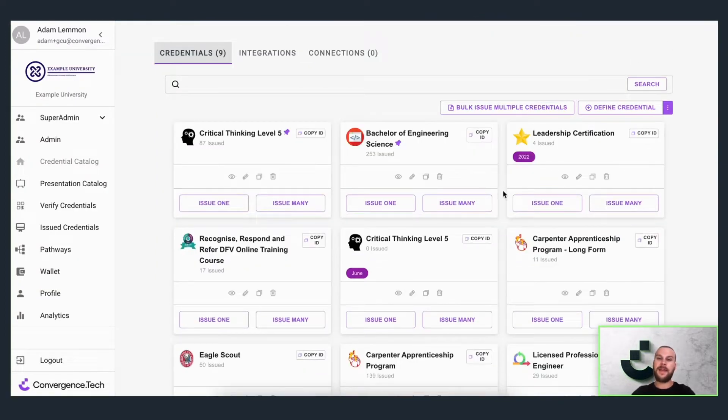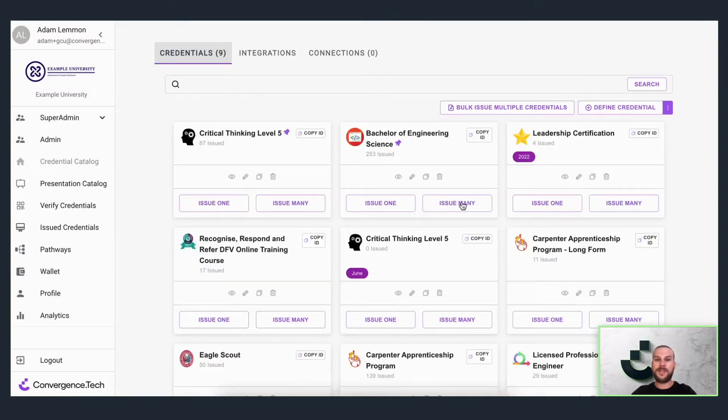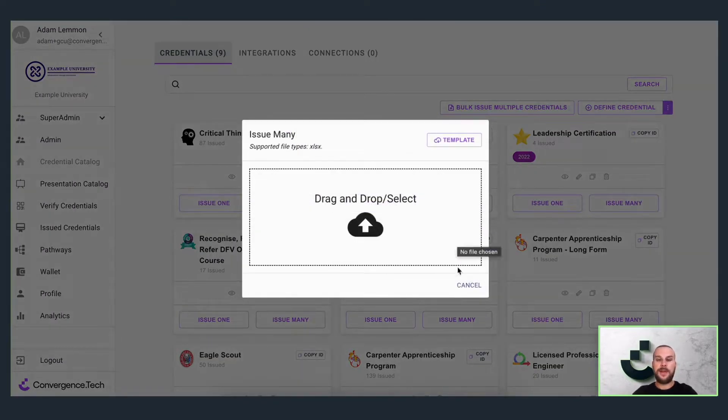Once a credential is defined, it can easily be issued out. And CTI loves scale. You can import contacts easily and issue in bulk at the touch of a button. You can issue one to a single contact, or you can proceed to issue many by uploading an existing file.